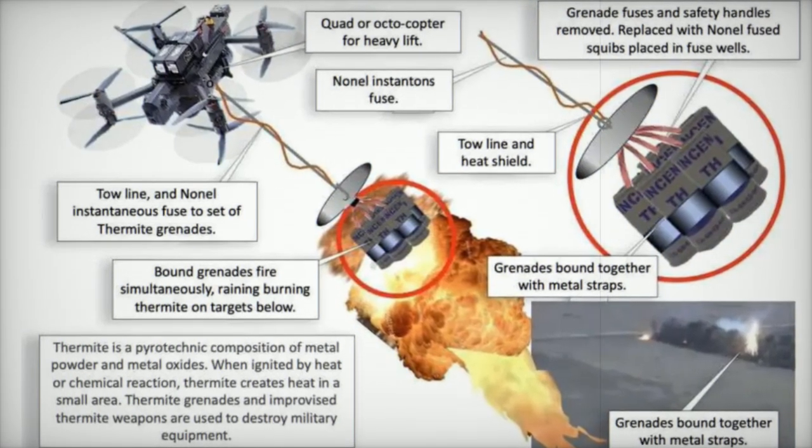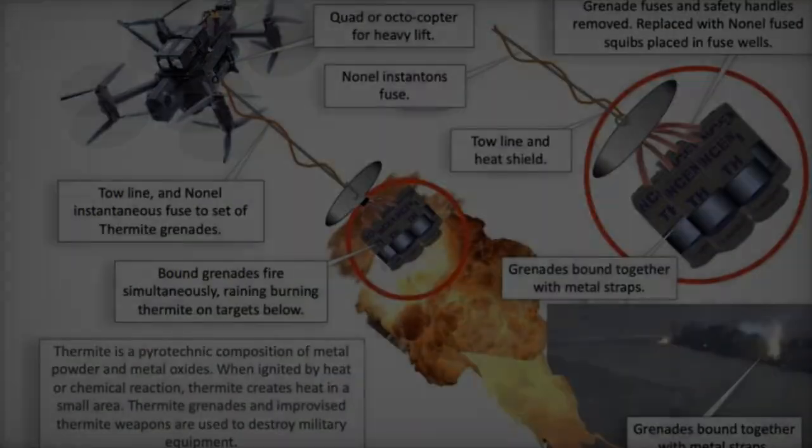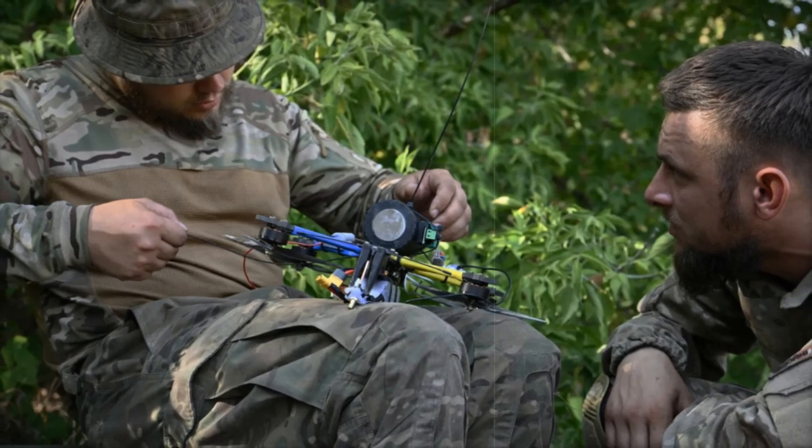The use of thermite, a pyrotechnic composition of metal powder and metal oxides, makes it ideal for destroying military equipment, bunkers, and fortifications due to its ability to generate extreme temperatures.